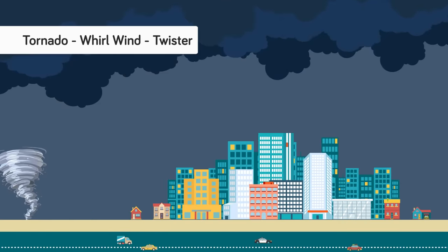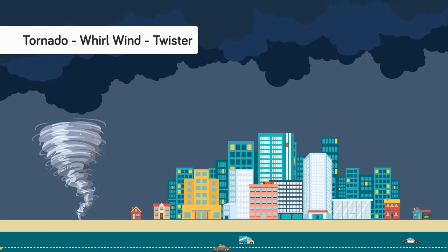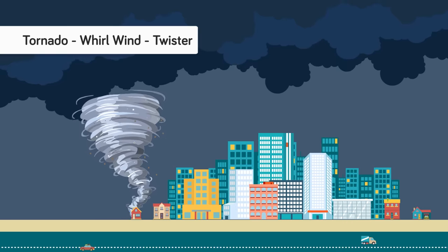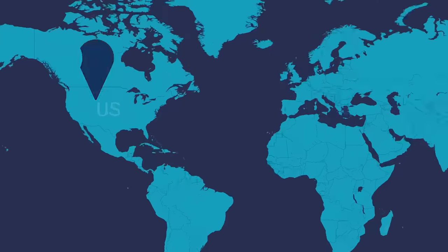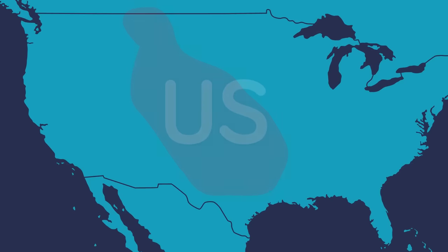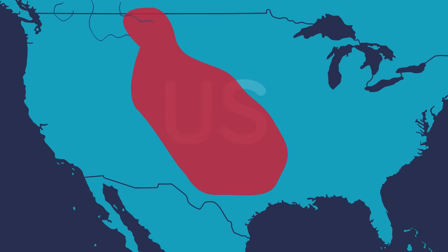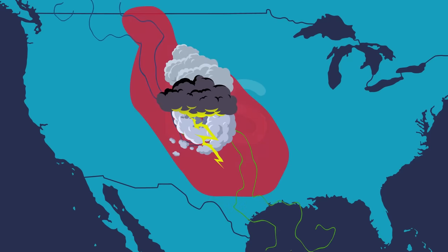A tornado is a rapidly rotating column of air that is in contact with both the surface of the earth and the stormy clouds above. This fierce windstorm is often referred to as a whirlwind or a twister. Most tornadoes are found in the Great Plains of the central United States because it is an ideal environment for the formation of severe thunderstorms. In this area, known as Tornado Alley, storms are caused when dry, cold air moving south from Canada meets warm, moist air traveling north from the Gulf of Mexico.